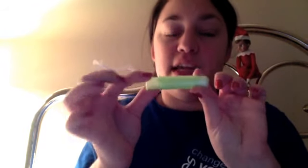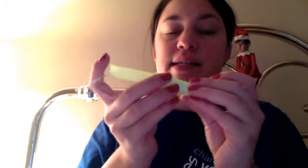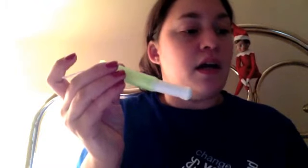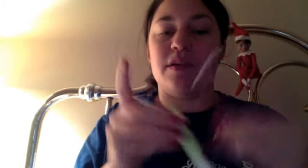My second favorite is the Tampax Compact Pearl. I've been using this for quite some time. It's nice and smooth, easy to carry in your purse — just go like that. They make it in a compact size. The only reason I bought it initially was because it was on sale.